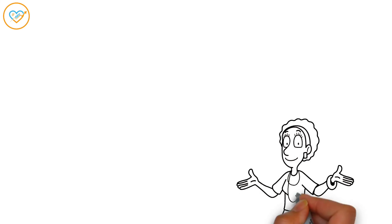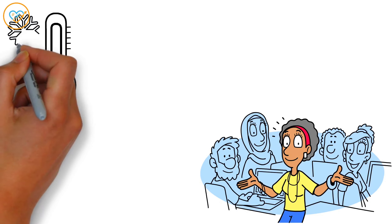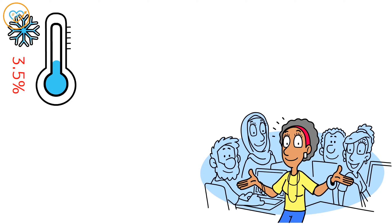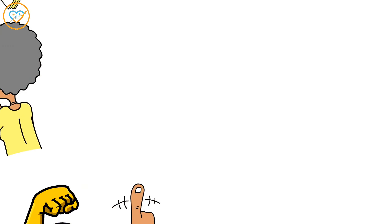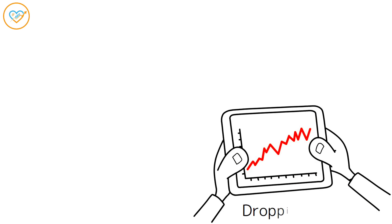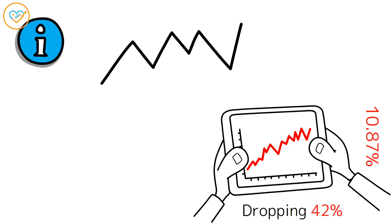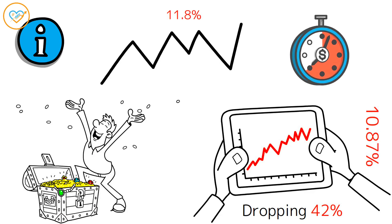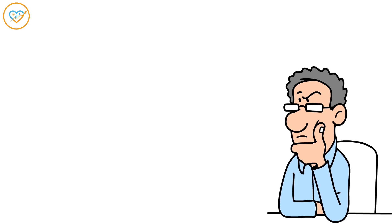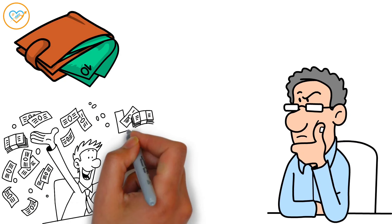Now let's talk dividends. SCHD might seem like it's playing it cool with a 3.5% dividend yield, but don't let that fool you — this one's all about the long game. Over the past decade, SCHD's dividends have shot up by a jaw-dropping 42%, with an average yearly growth of 10.87%. Even in the last 5 years, it's been churning out an impressive 11.8% growth annually. While those dividends are blossoming beautifully, they do take their sweet time to stack up, so if you're eyeing retirement, that 3.5% starting yield might leave you wanting more immediate cash flow.